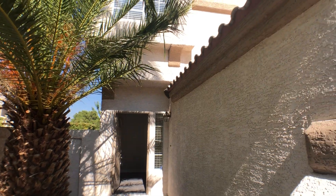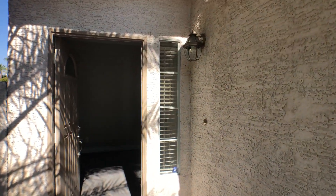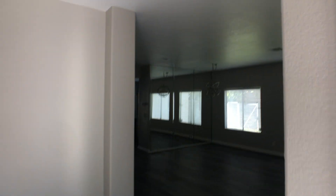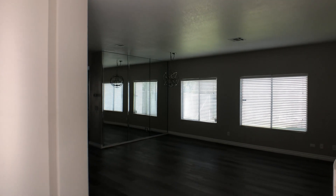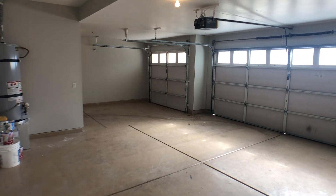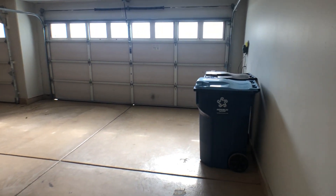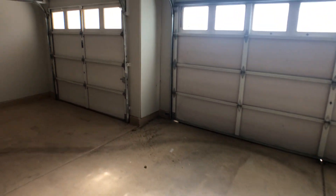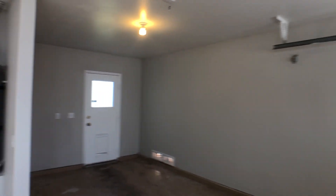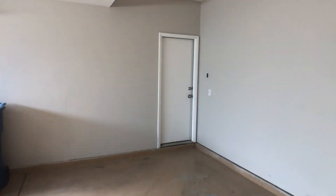This home used to be a rental home, but the owner decided to remodel it and put it on the market. As soon as we go in, we'll see the door that leads to the garage. It's a very spacious garage — you can easily fit three cars in here — and there is also a door that leads to the backyard, which we'll visit in a second. But let's check out the inside first.